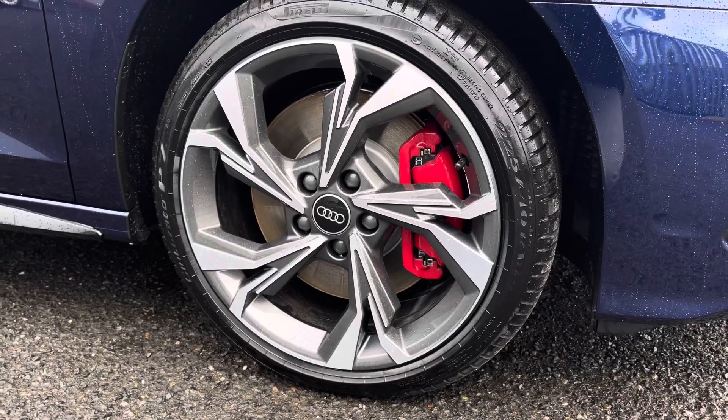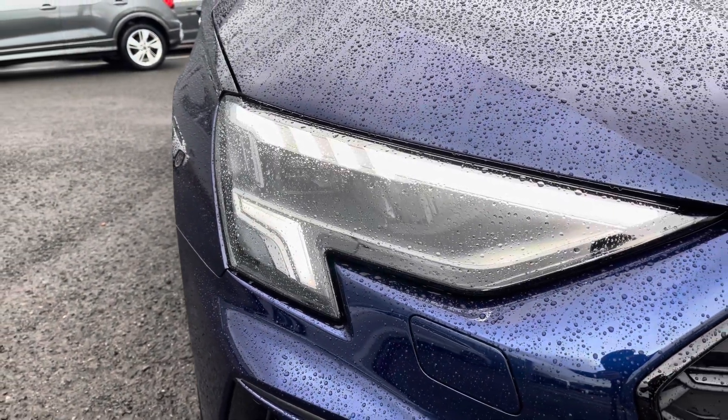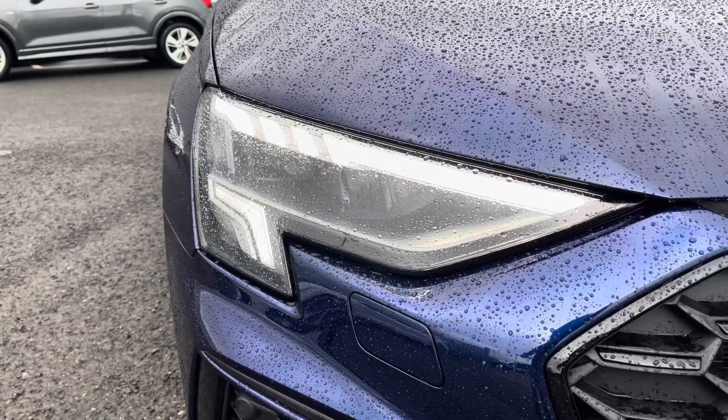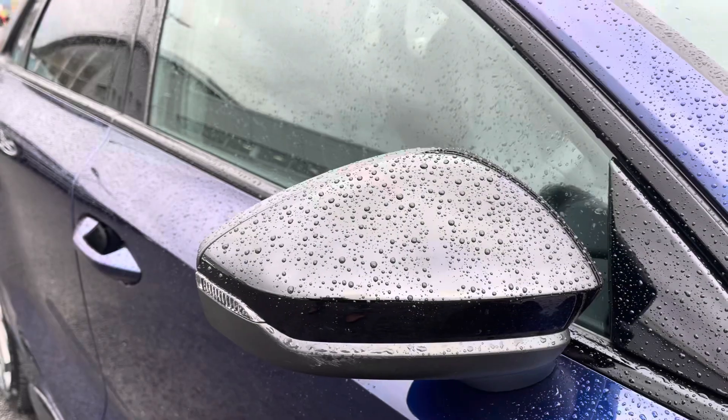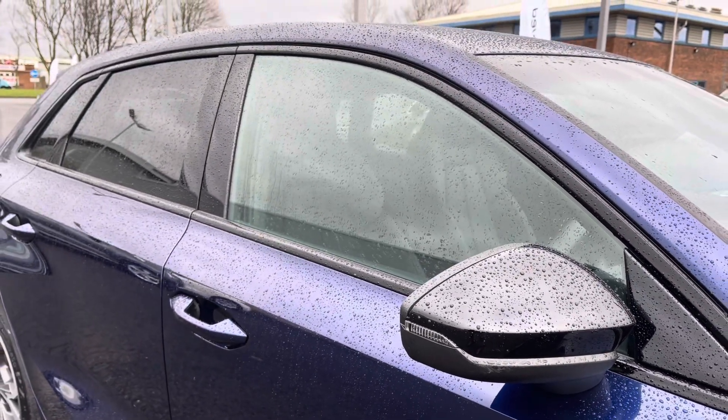It sits on 18 inch 5 wide spoke design alloy wheels with red brake calipers. The front of the vehicle features LED headlights with built-in daytime running lights ensuring maximum visibility. You've also got the black exterior styling pack including black mirror housings, window surrounds and privacy glass to the rear.